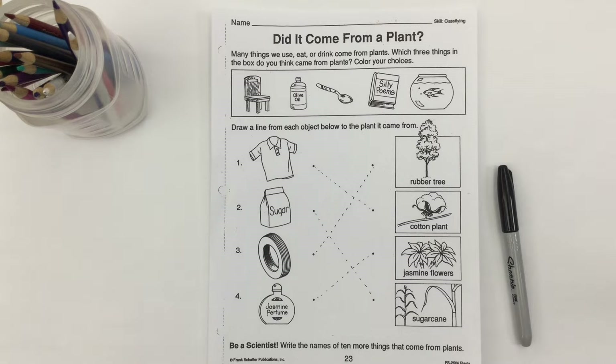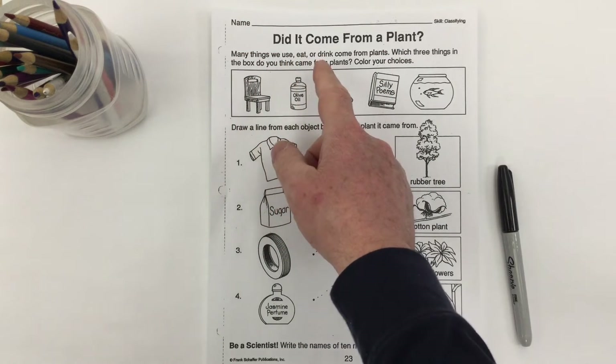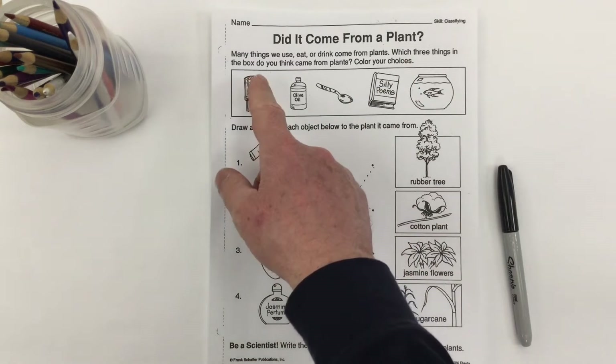Here we have a worksheet as part of our plants theme unit. This one's called 'Did it come from a plant?' It says many things we use, eat, or drink come from plants. Which three things in the box do you think came from plants? Color your choices.